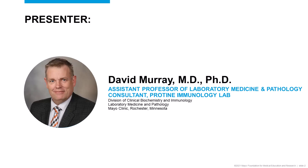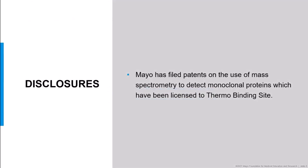I'm David Murray. I'm a consultant in the Protein Immunology Lab at Mayo Clinic, and I'll be your presenter today as we talk about this hot topic. These are disclosures. I need to remind everyone that Mayo has filed patents on the use of mass spectrometry to detect monoclonal immunoglobulins, and these have been licensed to Thermobinding Site.